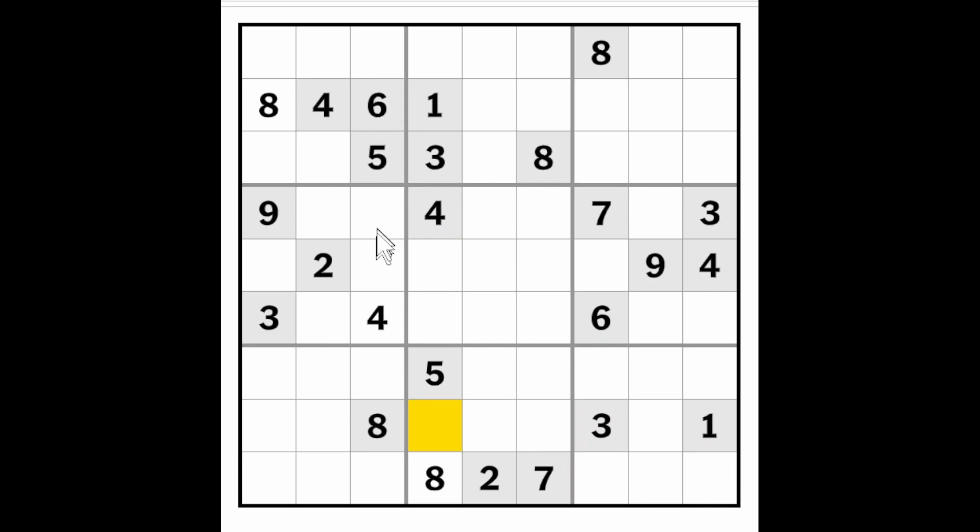A one, two, three, seven, and a nine to complete column three. Now there's a two, three, seven, and a nine all watching over this cell, therefore it's got to be a one.